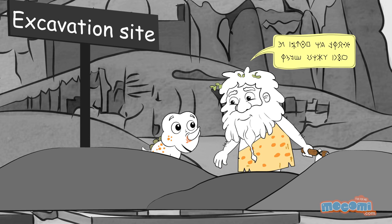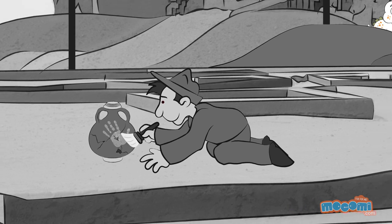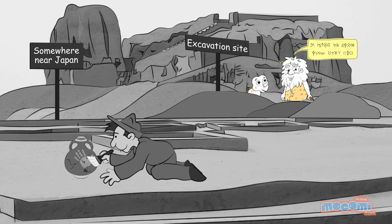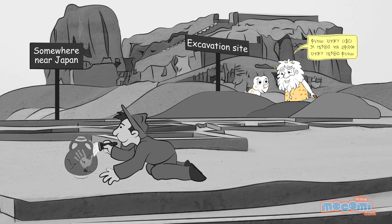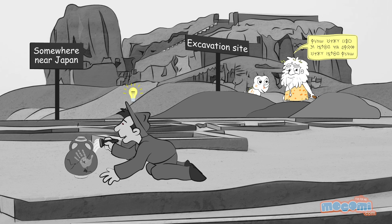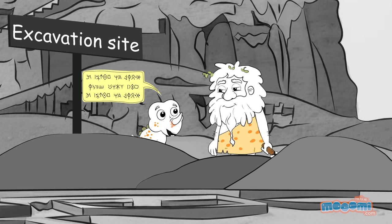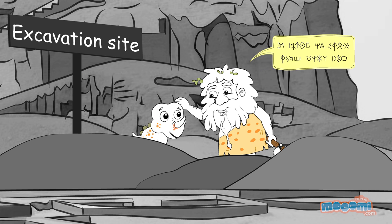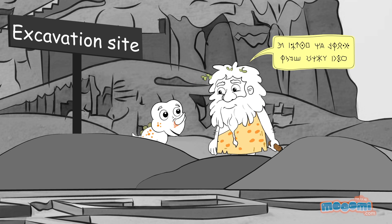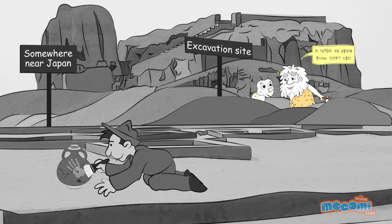In the late 1870s, Dr. Henry Faulds, a British surgeon superintendent stationed in Tokyo, Japan, discovered imprints in ancient pottery shards and became interested in the science of human fingerprints. He is also credited with the first fingerprint identification of a greasy fingerprint left on a bottle.